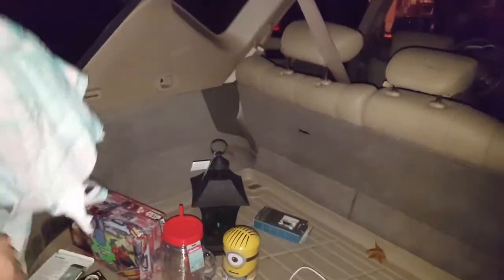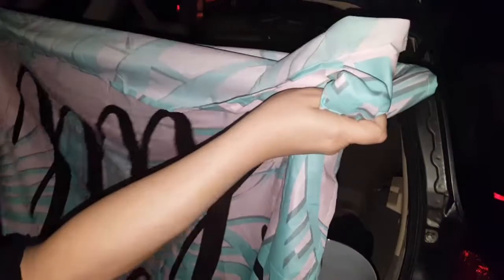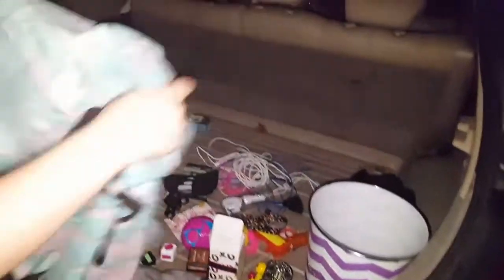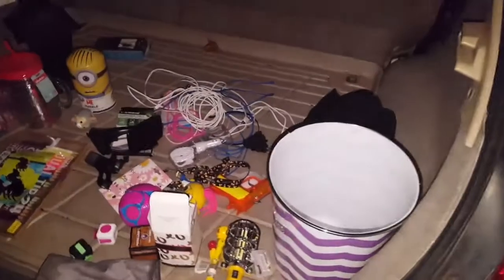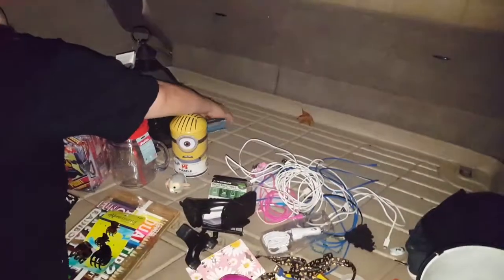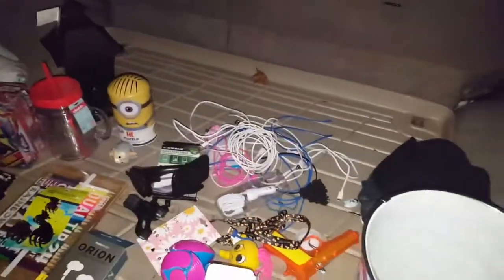The last thing out of this bag looks like a flat sheet for your bed - I think it says 'Stay Chill.' And then some more headphones. That's it for this bag.